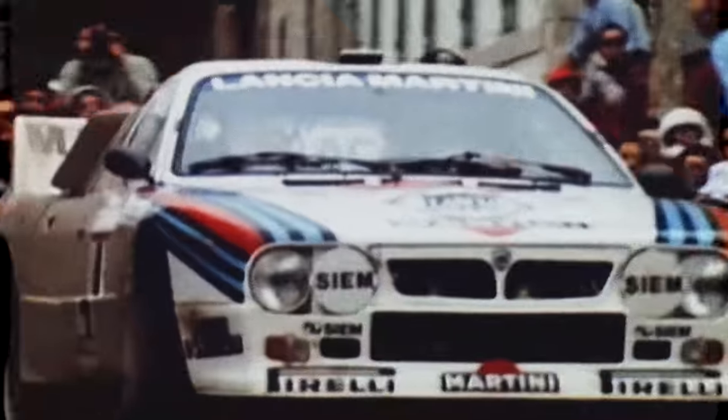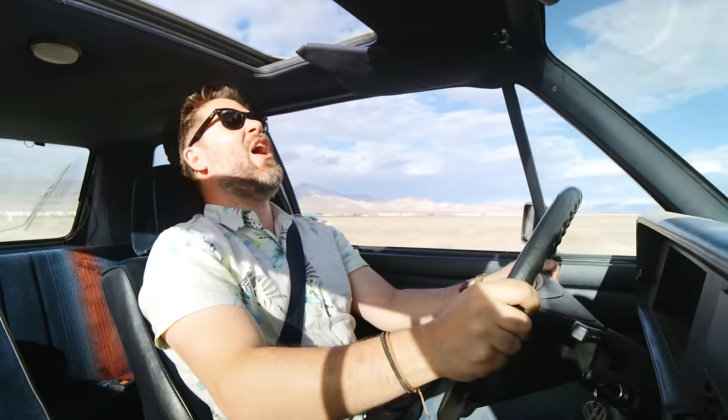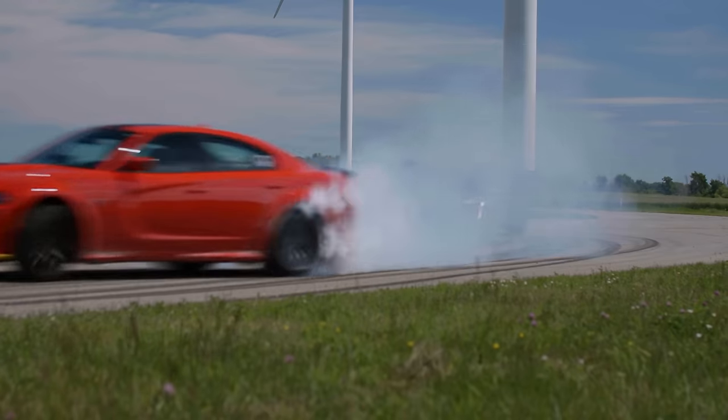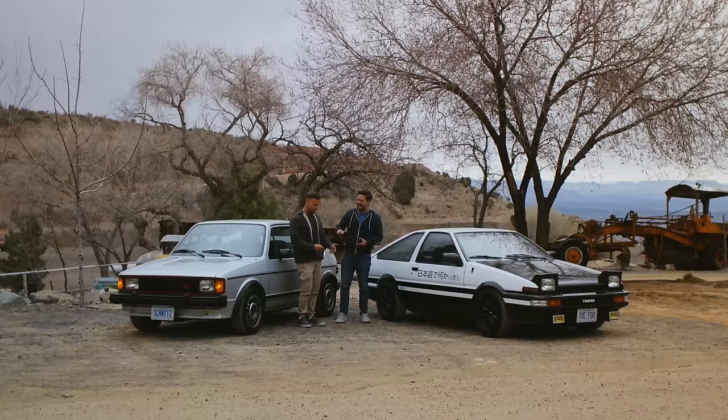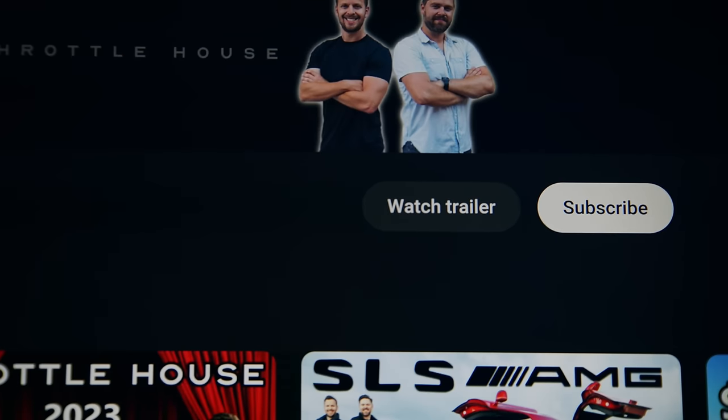If you're new to Throttle House, we do car reviews, track tests, and quite a lot of messing around. So subscribe and enjoy the show.